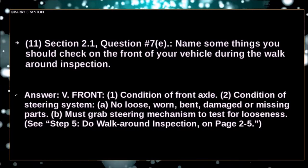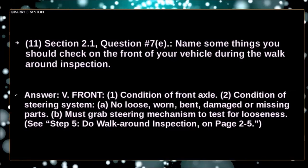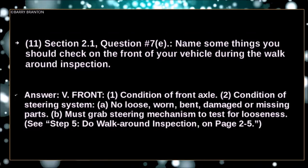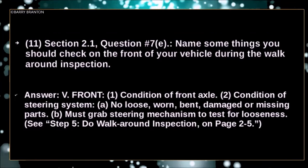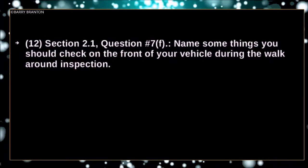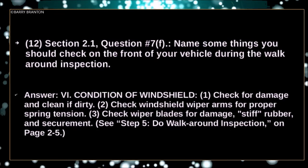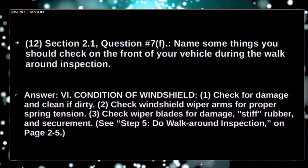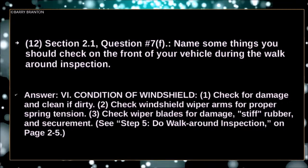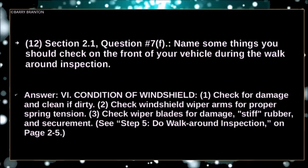Condition of front axle. Condition of steering system — no loose, worn, bent, damaged or missing parts. Must grab steering mechanism to test for looseness. Condition of windshield — check for damage and clean if dirty. Check windshield wiper arms for proper spring tension. Check wiper blades for damage, stiff rubber, temperature and securement.